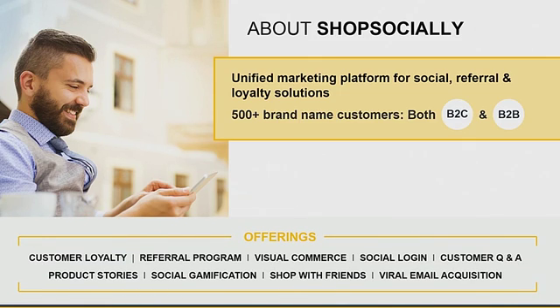A quick introduction to ShopSocially — it is a one-stop unified marketing platform for social referral and loyalty solutions. We have nine different solutions that are part of our platform. We work with over 500 customers worldwide. I'm Jai Rawat, one of the co-founders and CEO of ShopSocially.